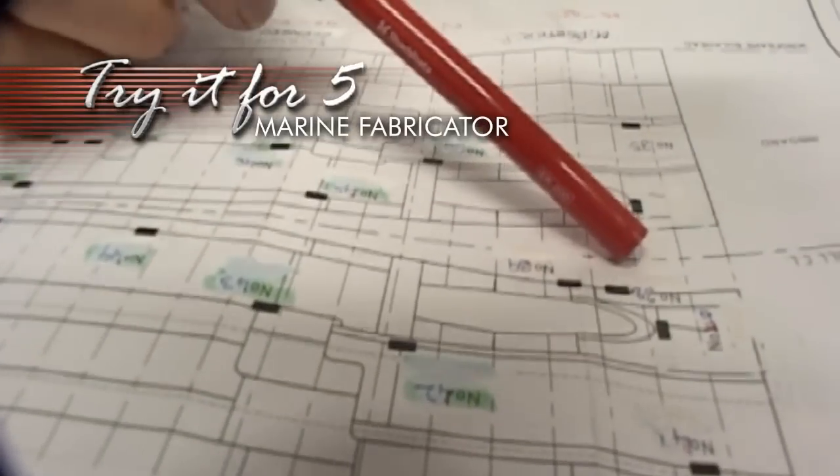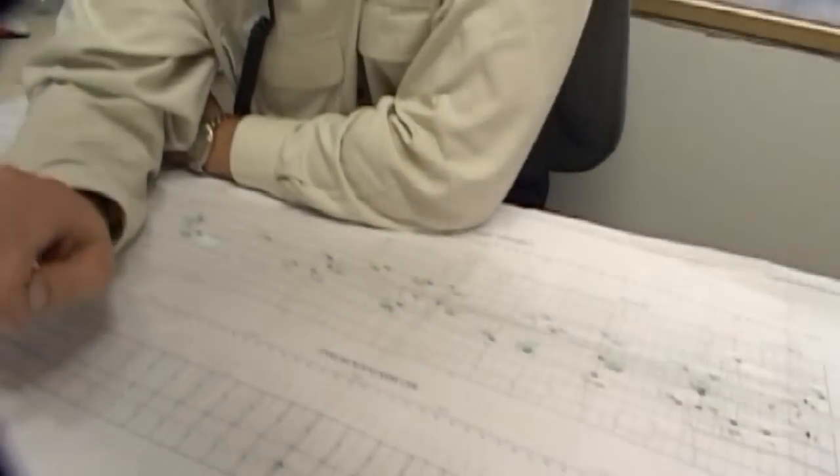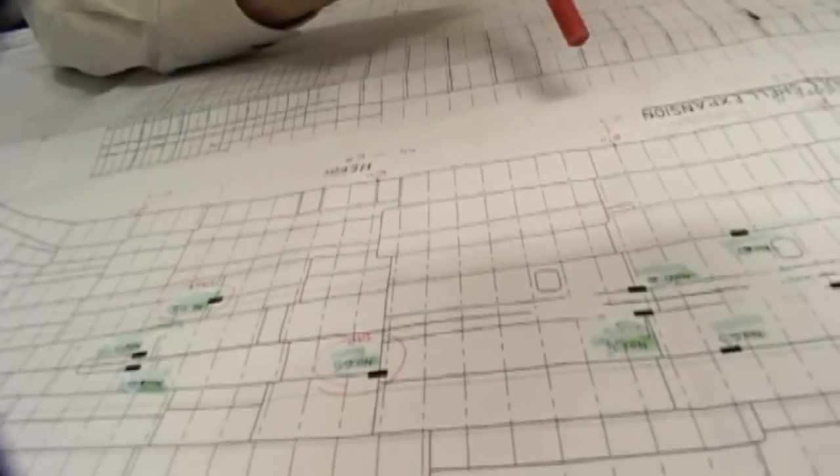Just follow up on the extra shot on the transom and see whether that's required or not. And then basically the rest of the shots will be made up of the shots down the front of the vessel — 65 and 68 here. No worries Brad, I'll get right on to it. That'd be great, thanks mate.